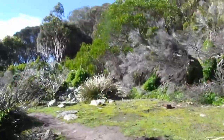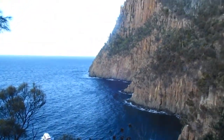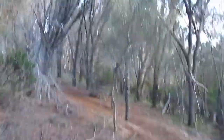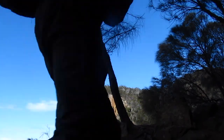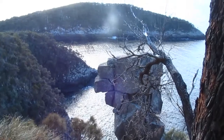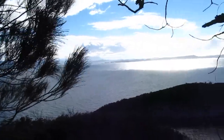Now we go to Fluted Cape. Another pretty good viewing spot — you can see Penguin Island pretty well. I don't know if the camera can, but you can see the neck over there on Bruny Island.